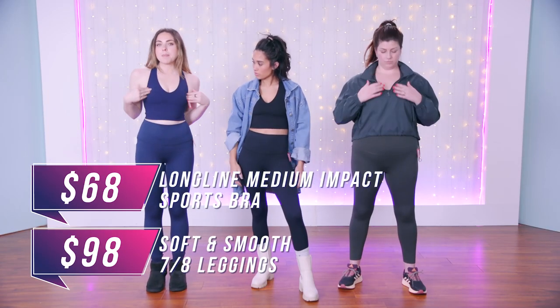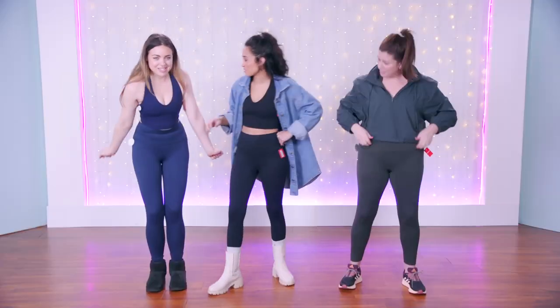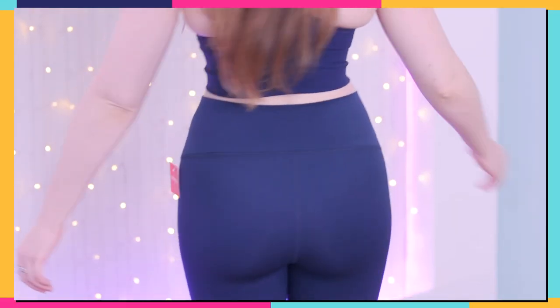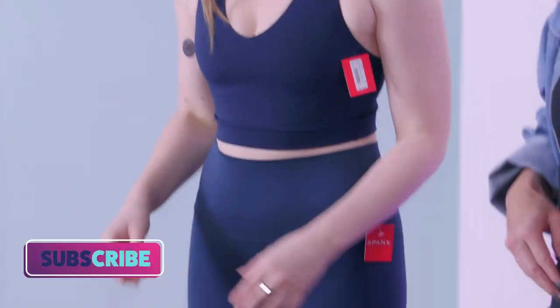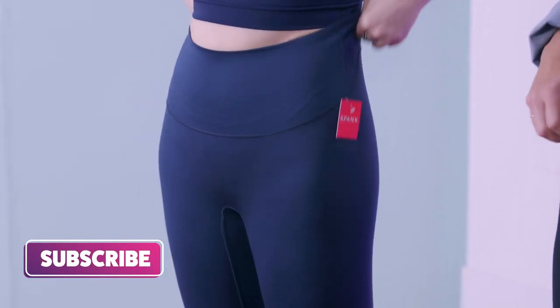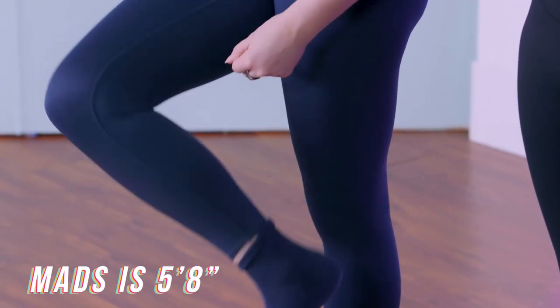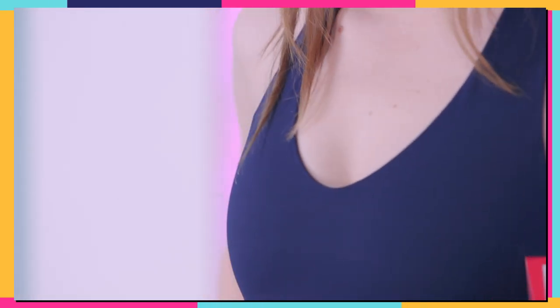This is the long-line medium-impact sports bra and the seven-eighths legging. This is tight as all hell — you can tell by the way I have cleavage all of a sudden. This is a size small and the pants are a size medium. These pants are really comparable to Alo — I would say Lululemon. They have a very similar buttery feel. The only thing about pants like this is they're going to fall down — the whole time I'm working out, that flat band just goes down. I've only found one pair of pants that just hugs you right here, and it's not these.